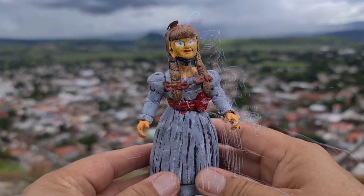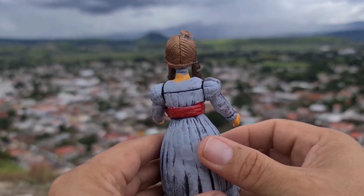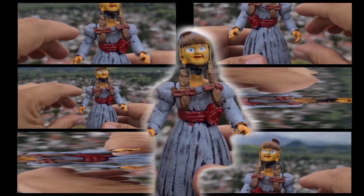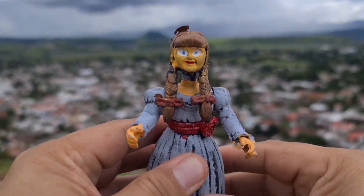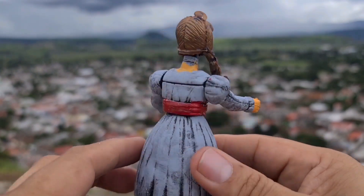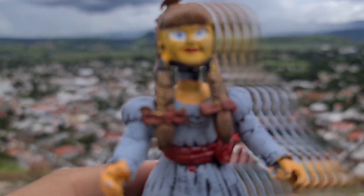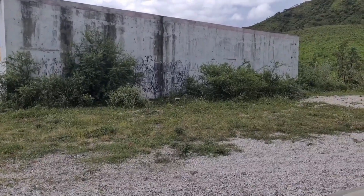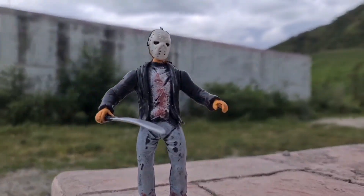Vamos a ver qué fotos le podemos tomar. Amigos, acompáñenme con la última figura. Esta muñeca parece ser de una película que se llama Annabelle — corríjanme si estoy equivocado. Esta muñequita también está un poco terrorífica. No trae accesorios, nada más la pura muñequita. Tiene articulación en los brazos y en la cabeza, y sí da un poquito de miedo esa película. Vamos a ver qué fotos le puedo tomar. Miren, aquí con este Jason, como que aquí podría hacer alguna toma.